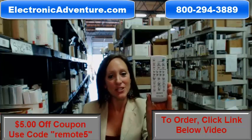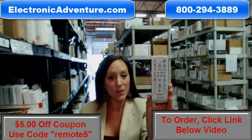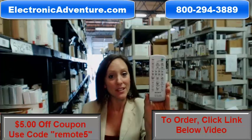Hey, I'm Stacey with ElectronicAdventure.com. If you're in the market for this new Sony remote control, you've definitely come to the right place.